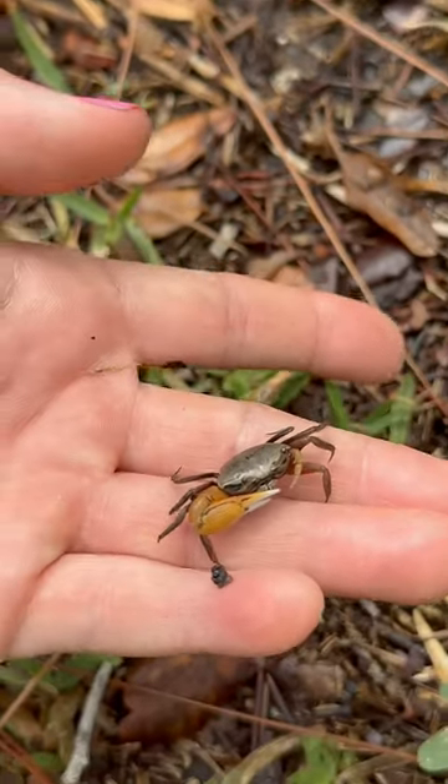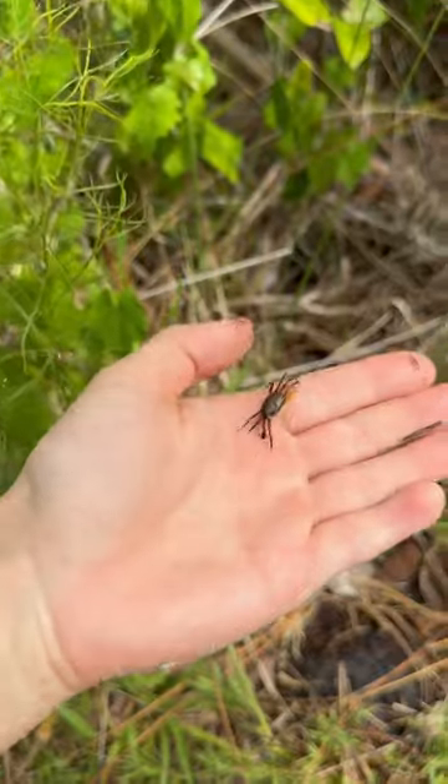Here's a tiny little male and his giant claw. Look at all of those speckles. This one jumped off my hand.